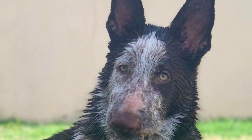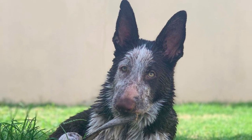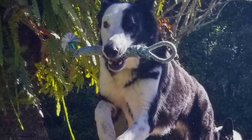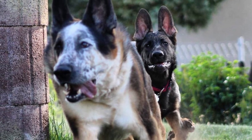The German Shepherd — and so the panda shepherd as well — is prone to some serious health issues. The most common is hip dysplasia. Other health issues associated with this breed include degenerative myelopathy, congenital heart defect, and von Willebrand's disease. The average lifespan of the panda shepherd is 10 to 13 years.